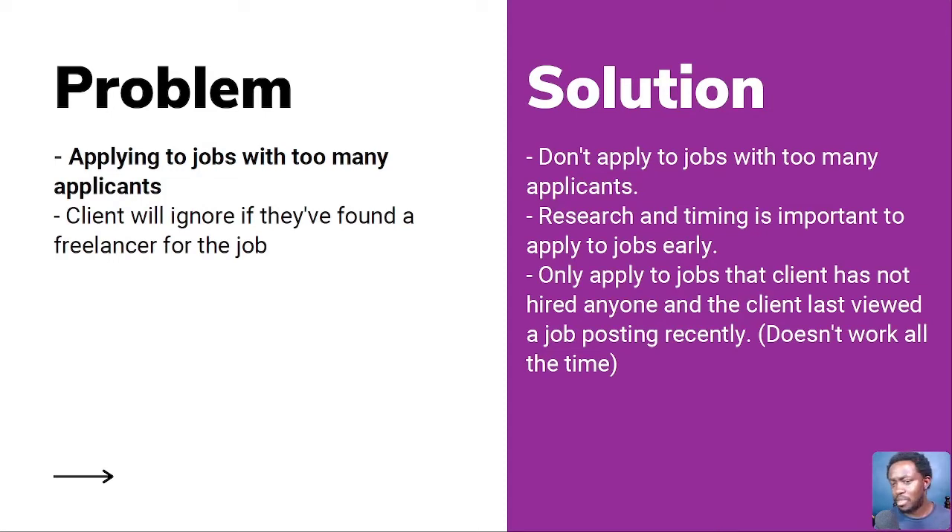Sometimes you can apply to jobs where the client hasn't hired anyone yet and last viewed the posting recently. For example, somebody looking for a Swahili voiceover may still be reviewing applications if they need that unique voice. If you have the relevant qualifications and samples, you can still get hired even on a competitive job. But most of the time, if a job already has too many applicants, I just let it go and don't apply.